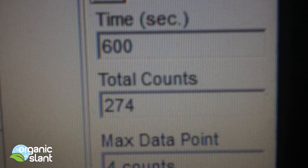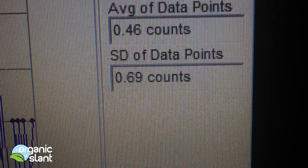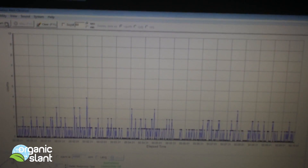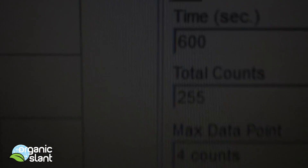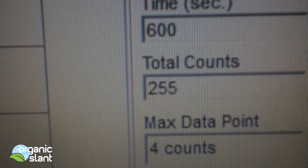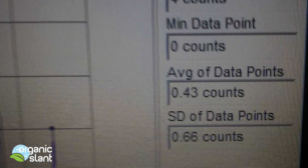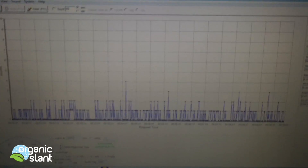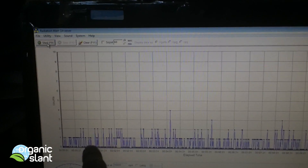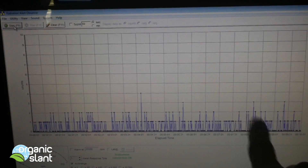Test 2 background on the dried kelp strands that I'm going to test: 4 count high, 0.44 average. Test 3 on the seaweed strands: 255 — that's the lowest. 4 count high, 0.43 average data count. That's a total typical background between a lot of ones and a few twos. That's the way it should be.